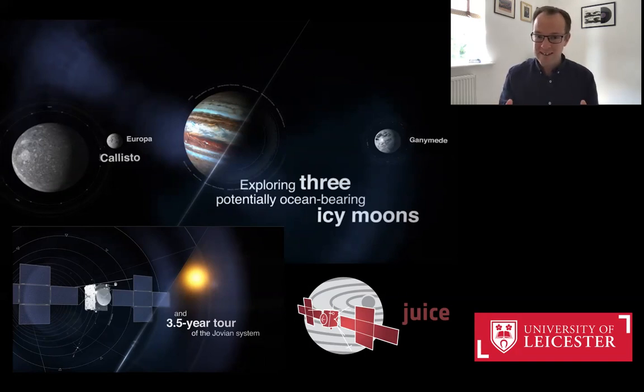What's certain is that the future is very exciting for those of us who study giant planets at the University of Leicester.